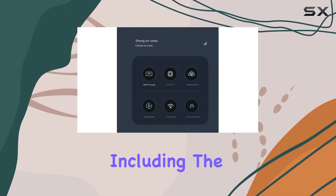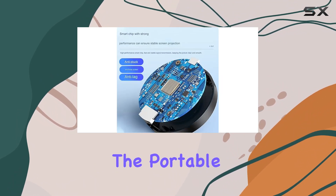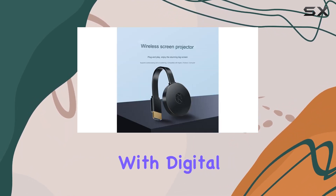Accessing thousands of channels, including the most prestigious ones, has never been easier. The portable and durable design, crafted from high-quality PVC material, guarantees high-speed transmission and HD video with digital audio clarity.